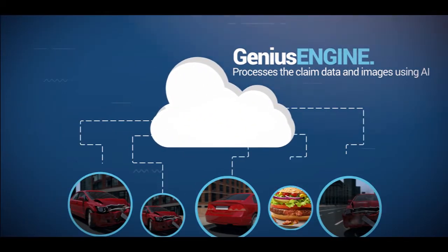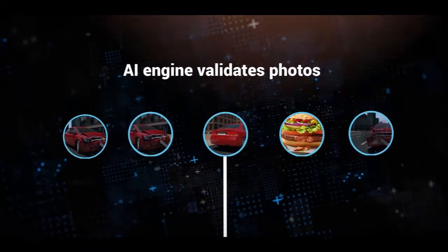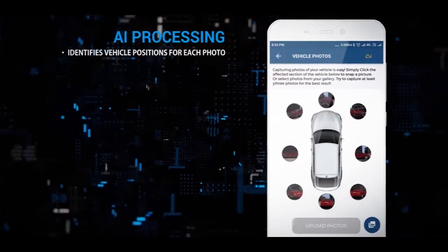Upon submission, accident photos and data are immediately uploaded to ClaimGenius' cloud-based AI engine. Our AI engine instantly validates the photos and identifies the position of the vehicle and parts in each photo.